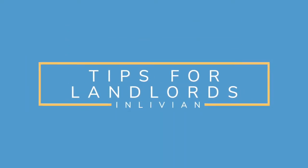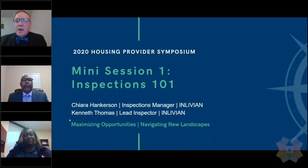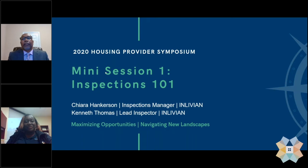Welcome to Inspections 101. We'd like to give our attention to Chiera Hankerson, Inspection Manager, and Kenneth Thomas, Lead Inspector for Inlivion's HCVP Inspections Department. Good morning and welcome. Today we will provide some information on our processes and also hope to provide some tips that you will find useful in passing inspections. The inspections team has the role of maintaining and building good partnerships with our housing providers and providing participants with a safe, sanitary, and decent unit.